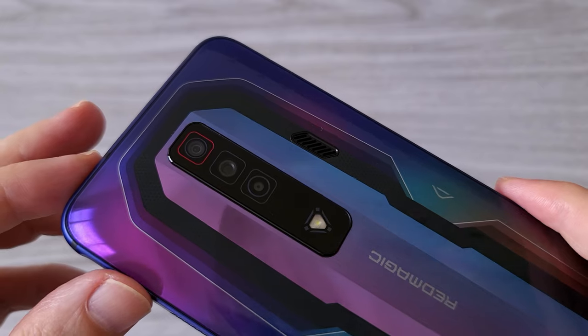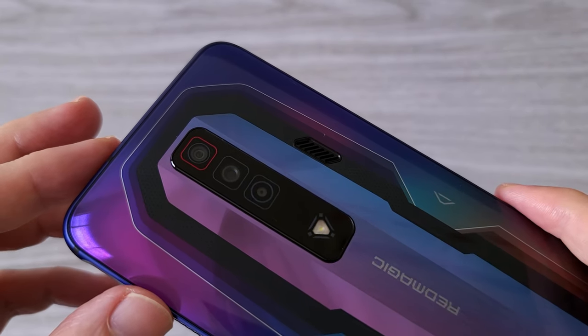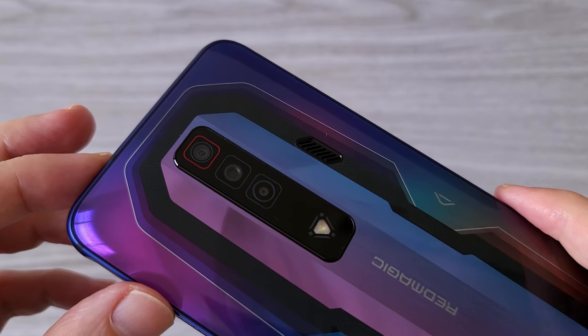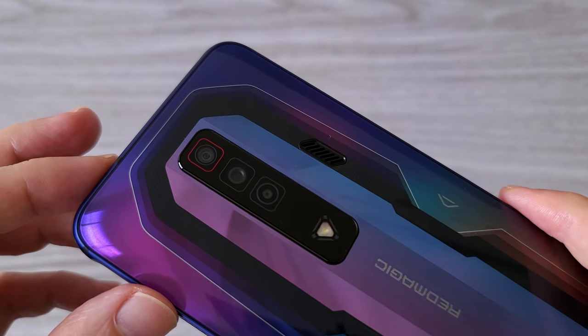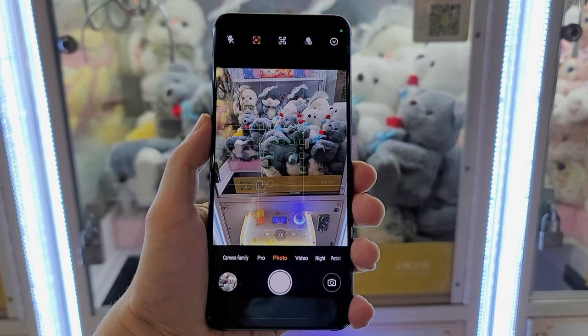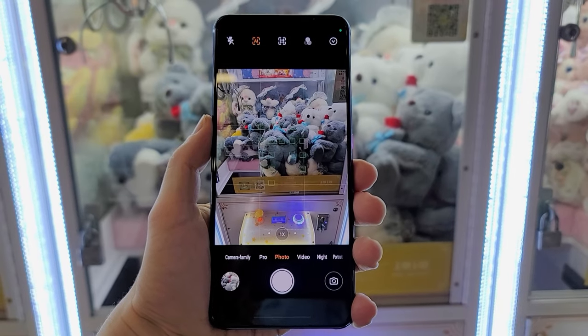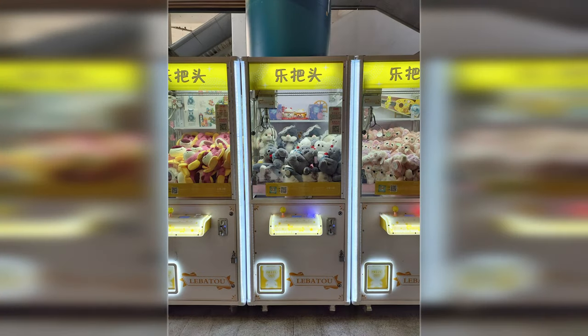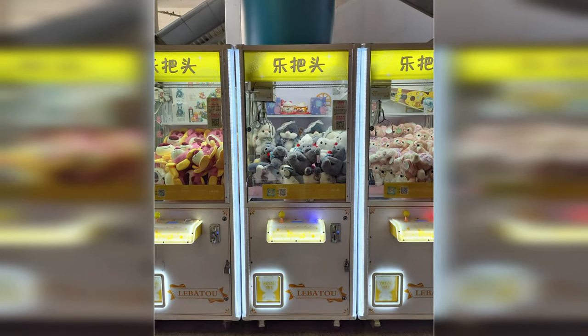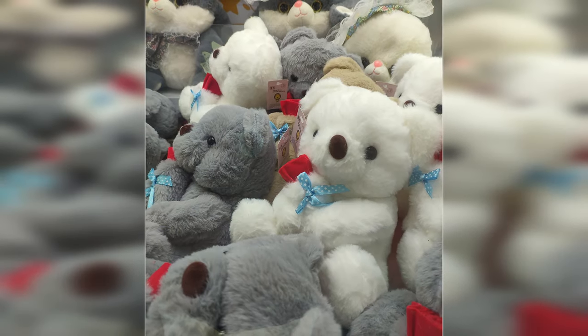Although the Red Magic 7 is a gaming phone and understandably the focus will be on the gaming features, the camera has also received a nice upgrade over the previous generation. On the back of the phone we have a 64 megapixels main camera capable of taking decent photos. I think with this upgrade, the saying that because this is a gaming phone you shouldn't expect good photos and videos is no longer relevant.